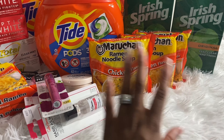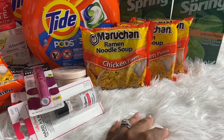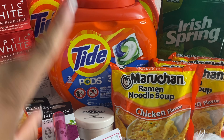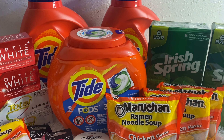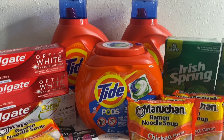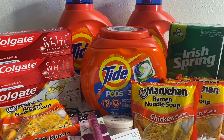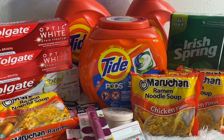I was originally going to get the little miniature highlighters — they're priced at five for a dollar — as filler items for the registry rewards, but my store didn't have them. So I grabbed noodles instead, which are priced at just 39 cents each.